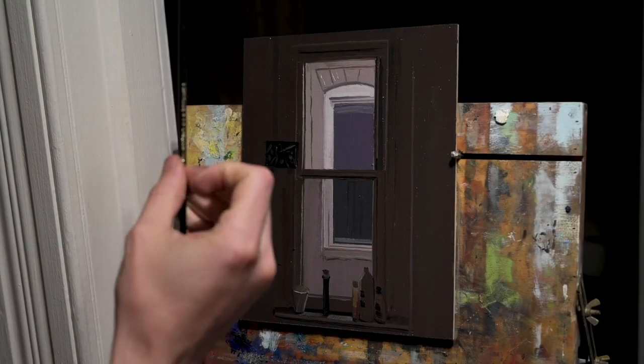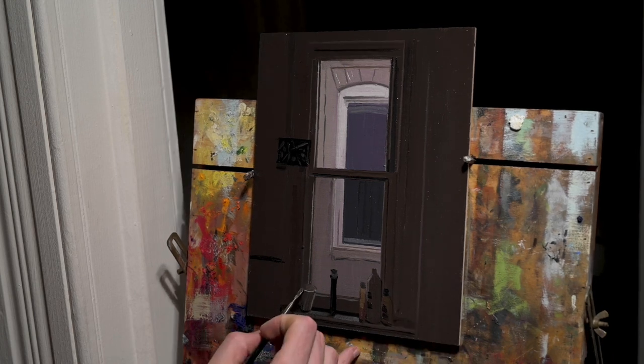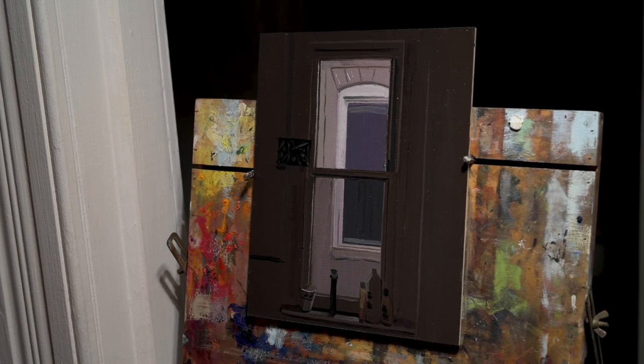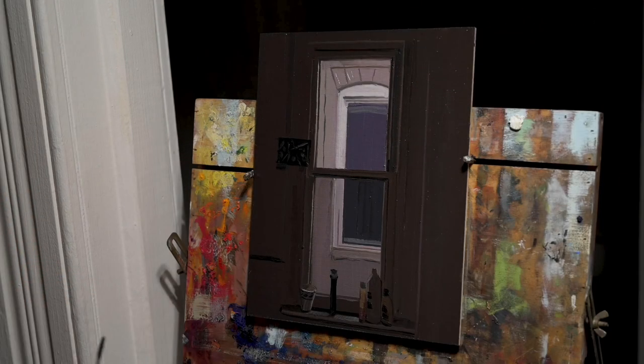This has been an awesome week. Thanks for hanging out and watching me paint. If you have any questions, send me an email — I would love to answer and interact in any way. I'm really enjoying these daily paintings. I hope you have a great weekend and I will see you all on Monday. Take it easy, everyone. Bye.